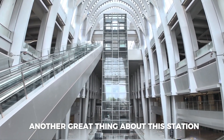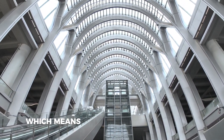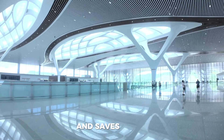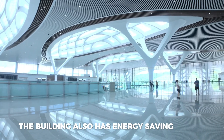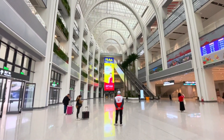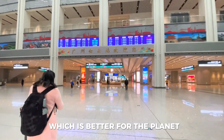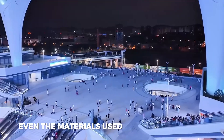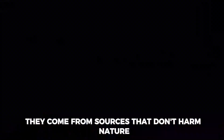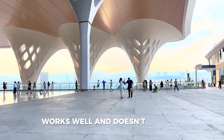Another great thing about this station is how it helps the environment. It uses natural light — big windows let sunlight in during the day, reducing the need to turn on lights and saving energy. The building also has energy-saving heating and cooling systems that don't waste power, which helps lower the overall electricity usage. Even the materials used to build the station are eco-friendly, sourced in ways that don't harm nature. The goal is to create a building that looks great, works well, and doesn't hurt the environment.